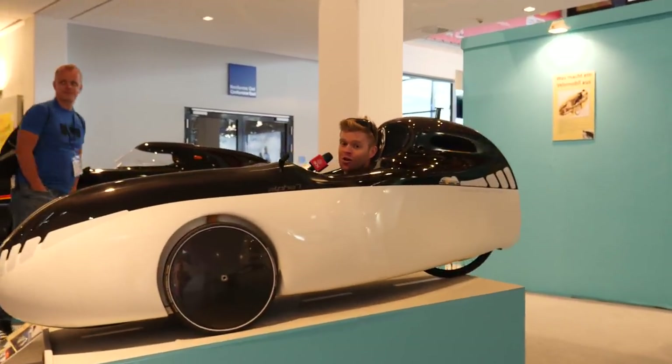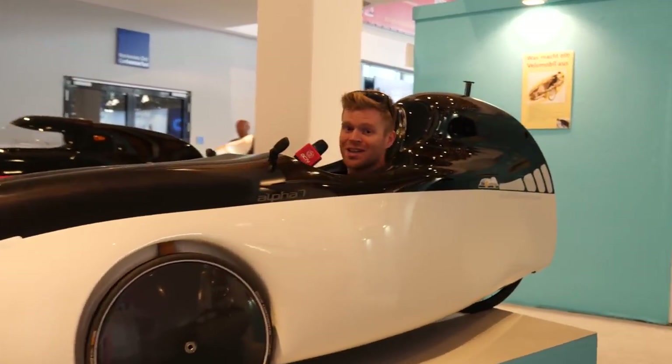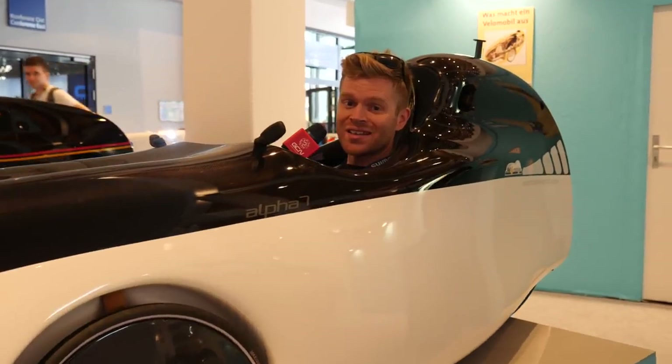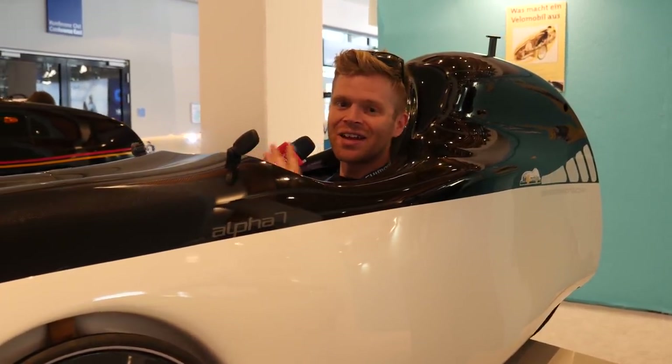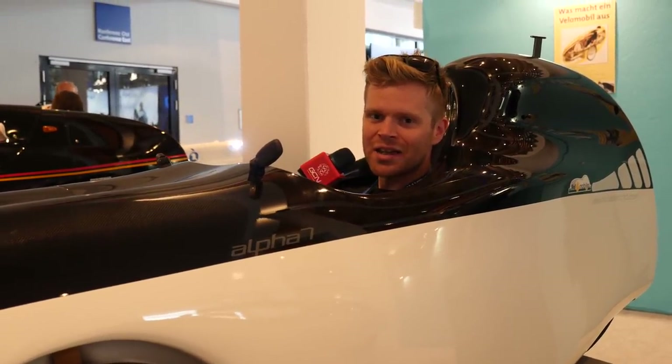I'm still at Eurobike and myself and John are on the lookout for the most aerodynamic tech there is at this year's show. Now before we show you all the amazing stuff that we've found, make sure you subscribe to GCN Tech and click the bell icon so that you get notifications.